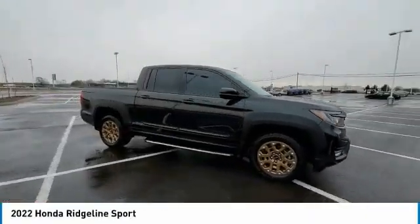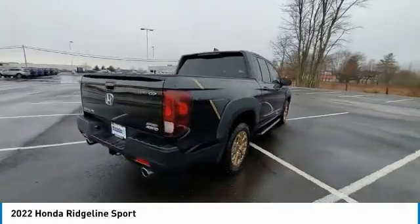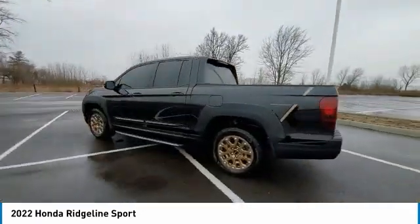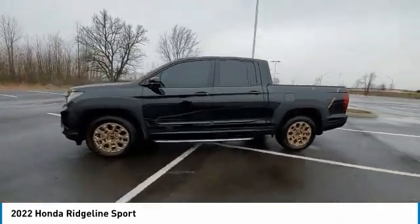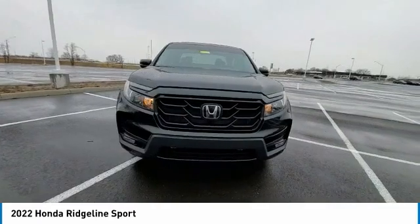Make a great choice today with the 2022 Ridgeline. The Ridgeline was designed to give you exactly what you need to get the job done. And with Honda quality built right in, this truck can be with you for the long haul. This vehicle has less than 2,000 miles.